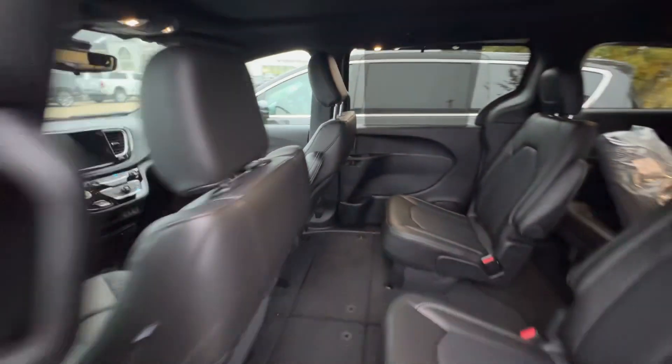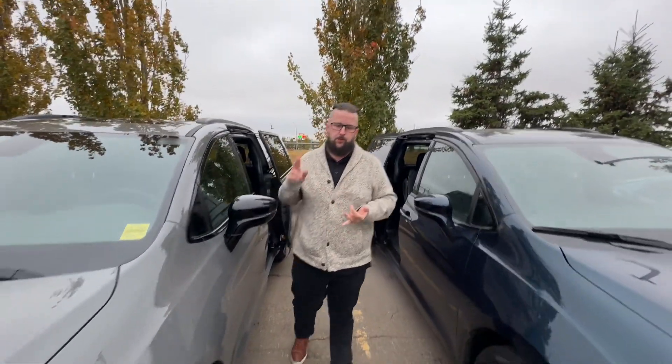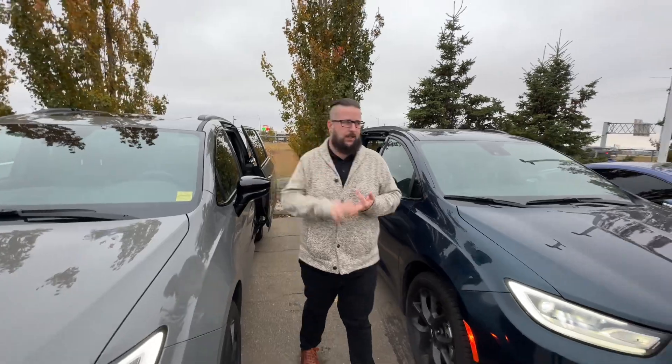You'll have a couple of different color options — the one you're in now is our ceramic gray, and beside me here is our fathom blue. You're also going to have all the safety features: adaptive cruise control, blind spot monitoring, and collision avoidance.